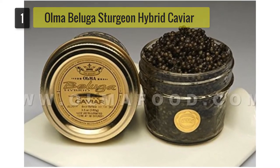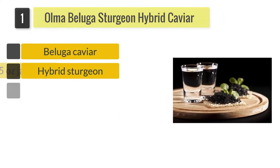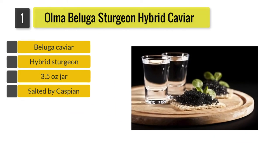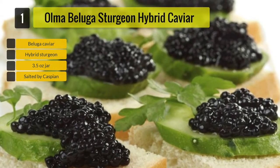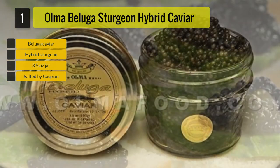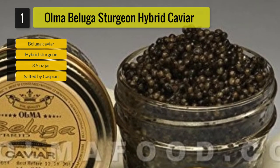Number 1: Oma Beluga Sturgeon Hybrid Caviar. The Oma Beluga Hybrid Caviar is sourced from a sturgeon hybrid of huso-huso and asipons or ruthensis sturgeons. It has a mild buttery note which differs from traditional beluga caviar, along with a unique and full-flavored aftertaste. The sturgeon are farmed in Italy and after harvesting are cured with salt by Caspian Salt Masters.